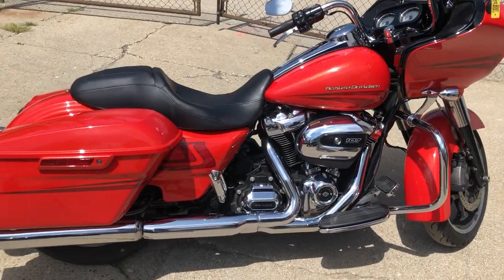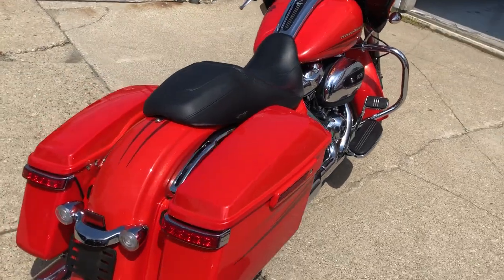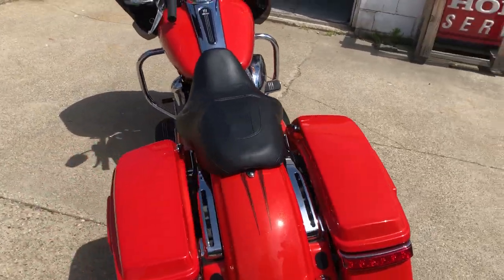Hey guys, ApprovalPowerSports.com here. We're doing a video on a Road Glide that we just got into the showroom — Road Glide Special, hard to find color, comes in that Laguna orange.